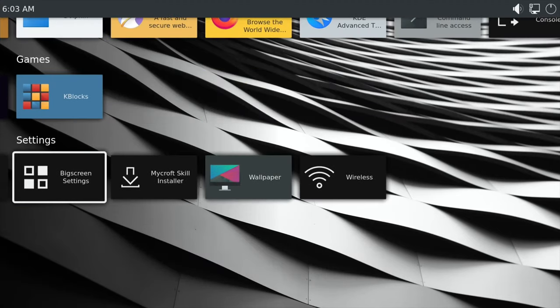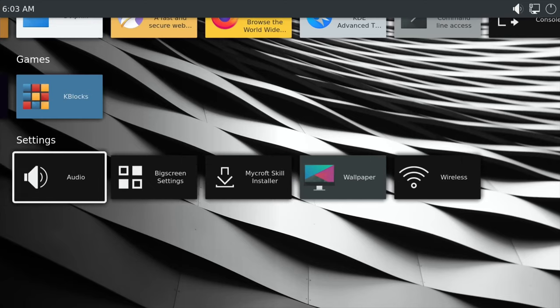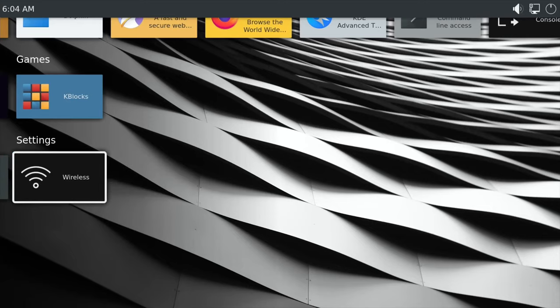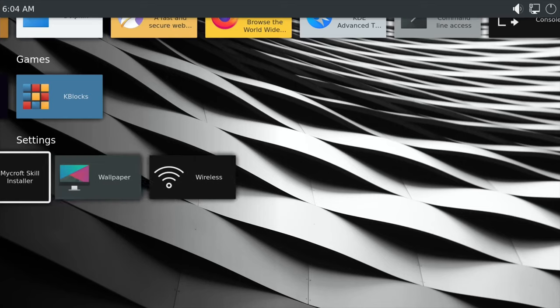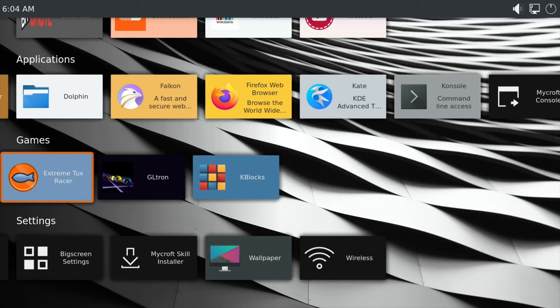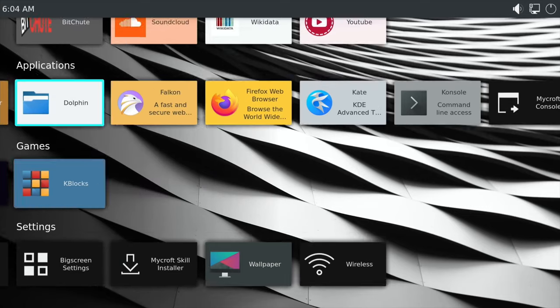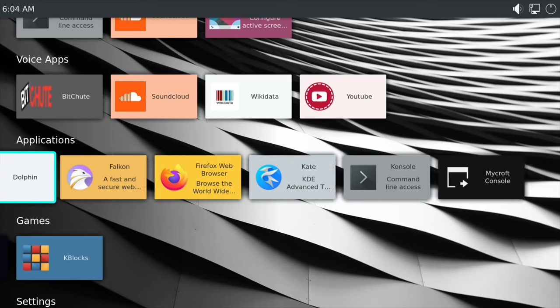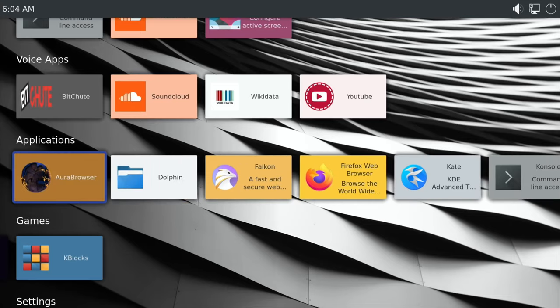I did change the wallpaper before but then couldn't get it to boot after that, so I'm leaving it on the setting where it automatically changes. Wi-Fi works fine but I was using Ethernet. There are a few games installed — Tux Racer, Tron, and Blocks. There's Firefox as a web browser, another basic browser called Falcon, and Dolphin for file management.